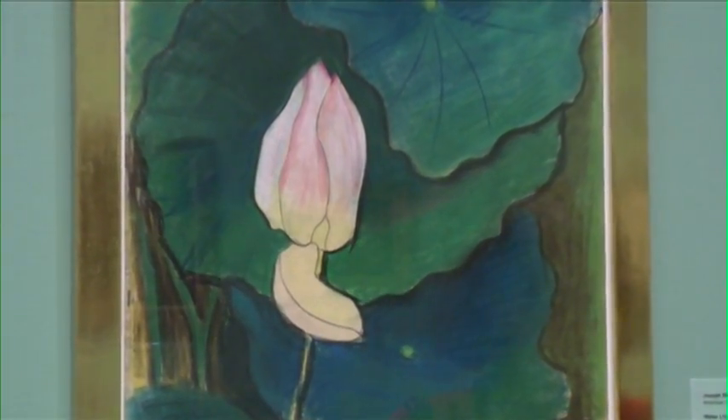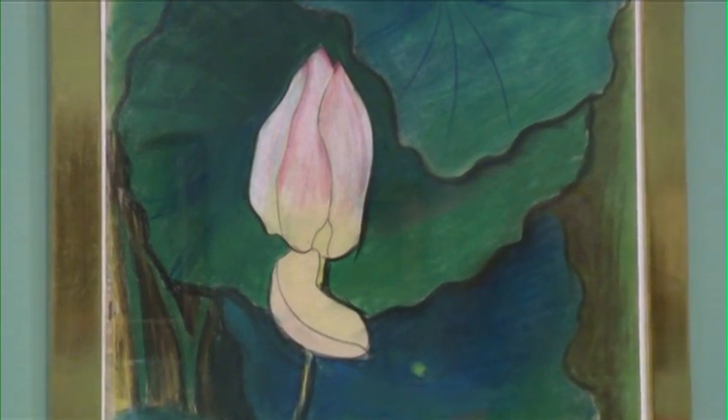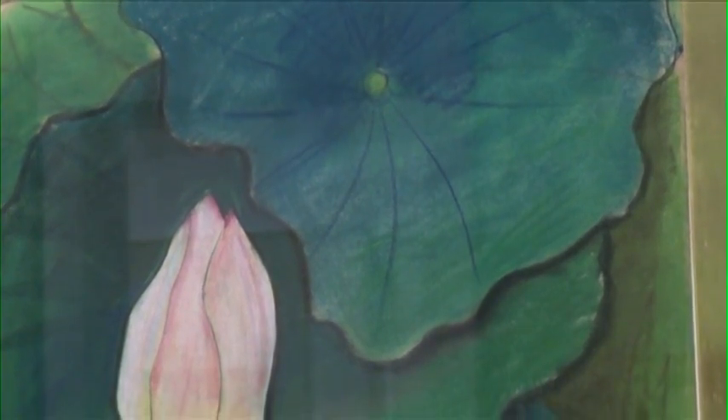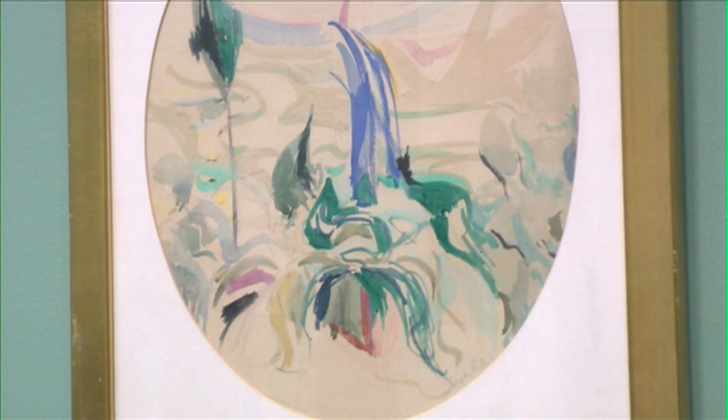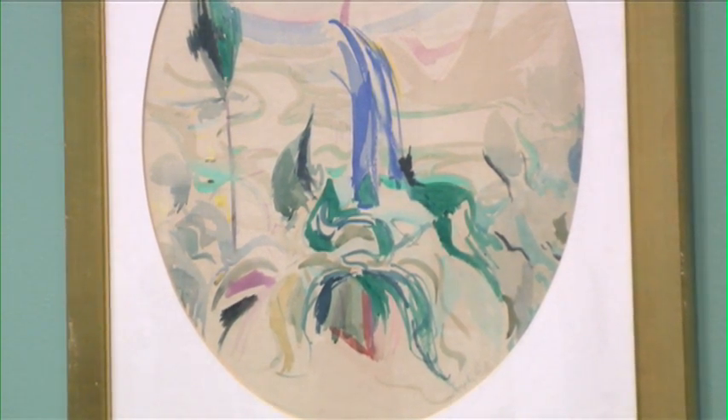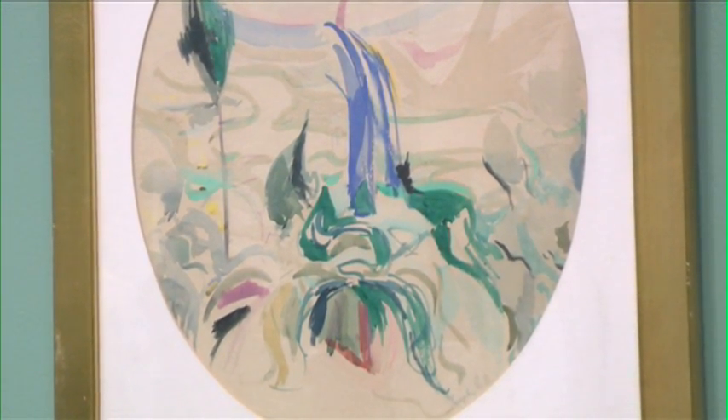This piece is by Joseph Stella. Stella was one of the American artists who was very inspired by the Armory Show. He very early, directly after the Armory Show, actually started producing futurist works. This is from very early, right after the Armory Show — it's a study for a larger work that he did called Coney Island.